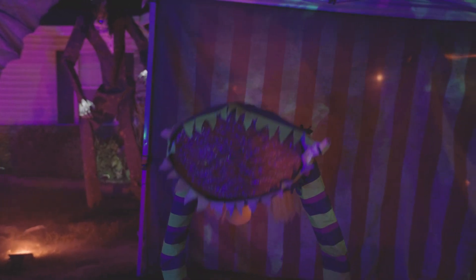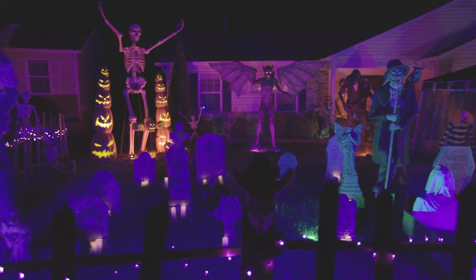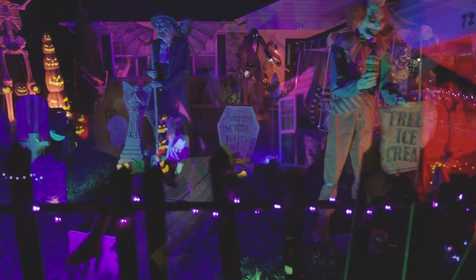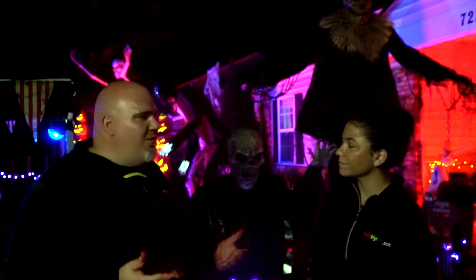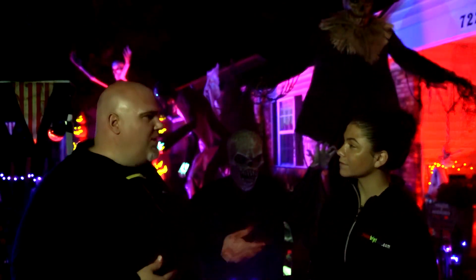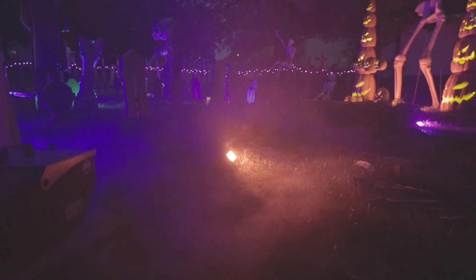We're doing the clown theme, the graveyard theme, we added the werewolf — the larger animatronics are set up in the background so there's more of a depth of field. You don't want all the large ones in the front. I also encourage other homes to decorate because it's Halloween — you have to give kids that feel, encourage them to get out and trick-or-treat. That's really what it's all about.